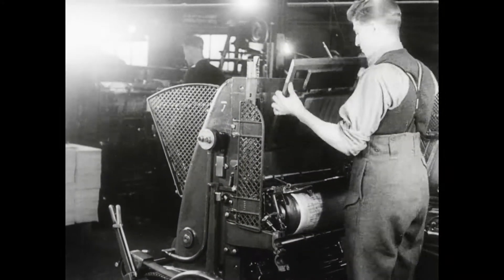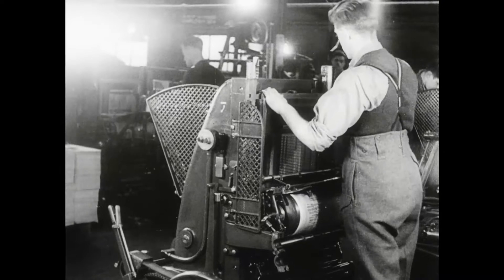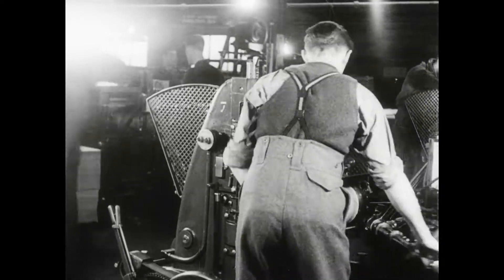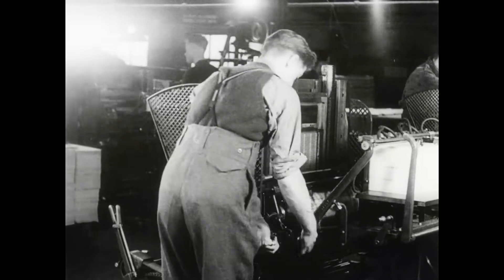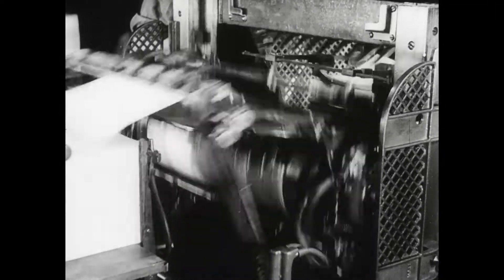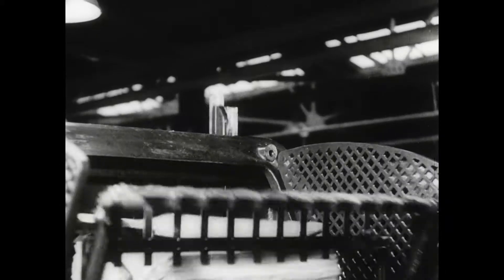Then the type, locked in its steel frame or form, is placed in the press — a vertical press in this case. The paper goes round and round and it comes out here.